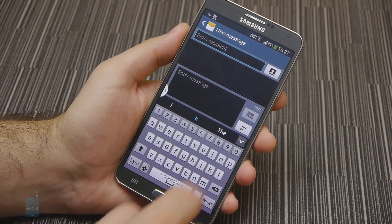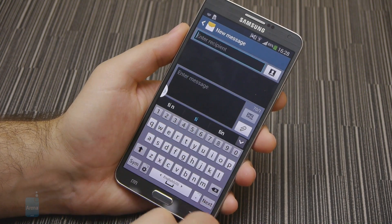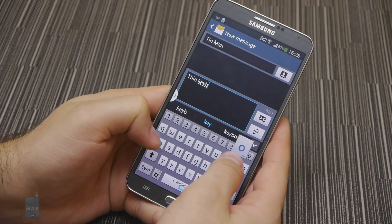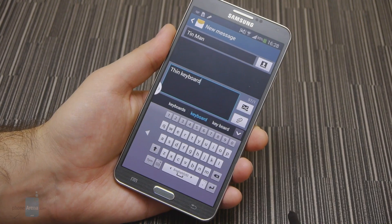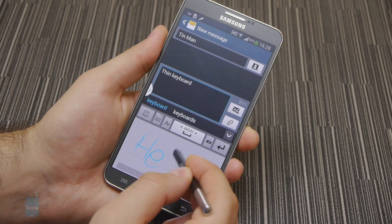We find the on-screen keyboard on the Note 3 more comfortable to type on using two thumbs, as it's pretty wide. Alternatively, there is the swiping method at your disposal as well, in addition to the handwriting recognition mode, which is actually the slowest input method of all, in our opinion. Typos can be corrected automatically as you go, but if you don't want auto-correct messing with your texts, feel free to turn it off.